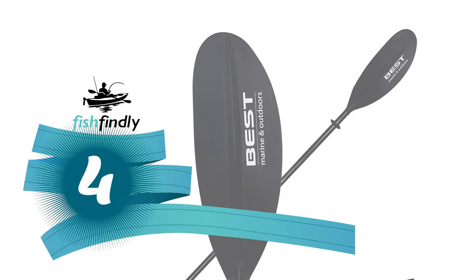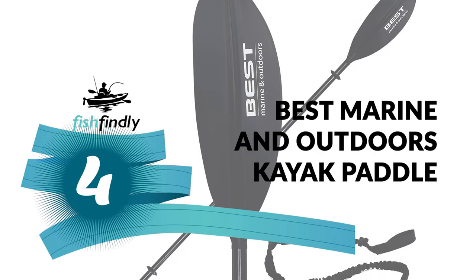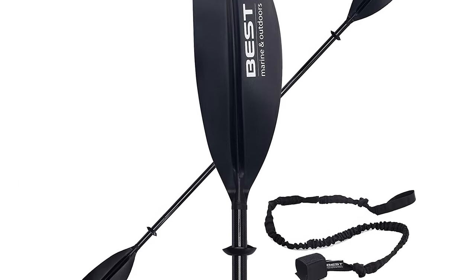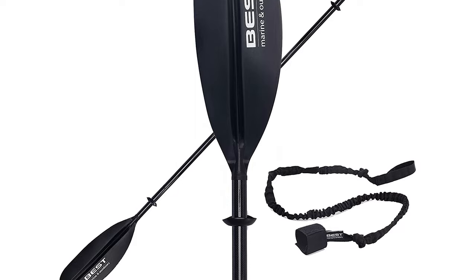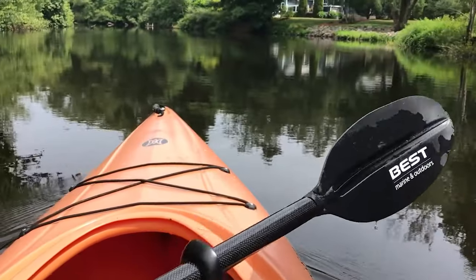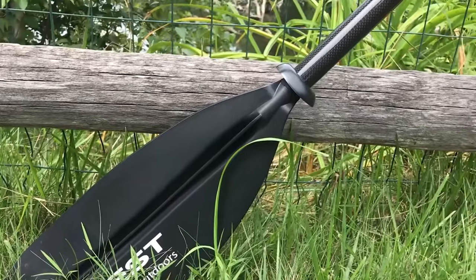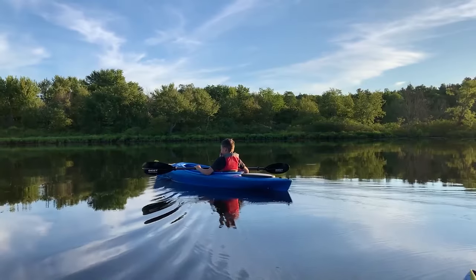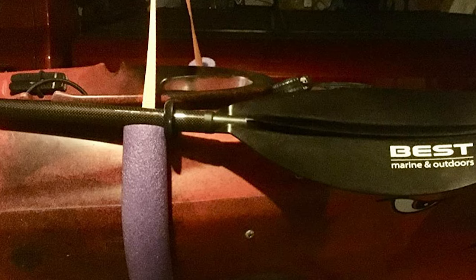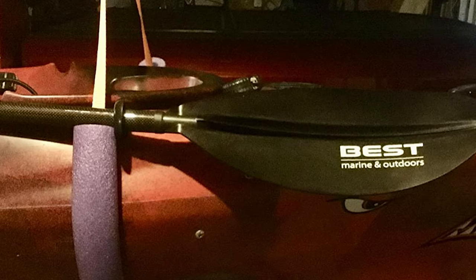Number 4: Best Marine and Outdoors Kayak Paddle. This company's goal is to help people find inner peace and purpose through kayaking. This feather-light paddle allows you to relax, breathe, and effortlessly glide through the water while connecting with nature. It is made of a carbon fiber shaft and reinforced fiberglass blades. Each paddle weighs 33.5 ounces and is 92 inches long, costing less than similar carbon paddles.